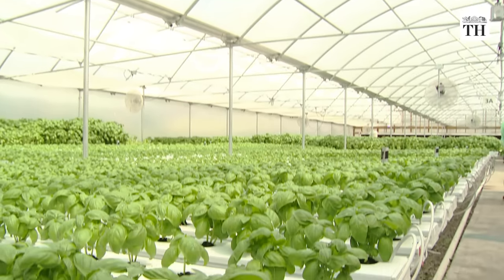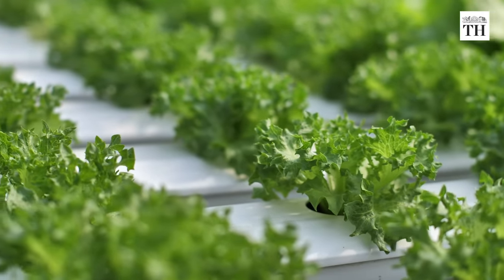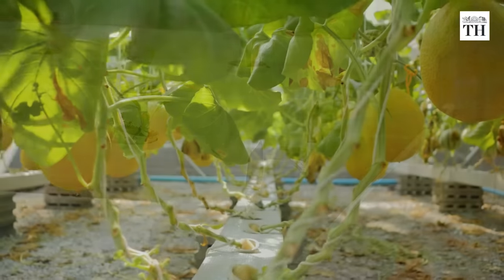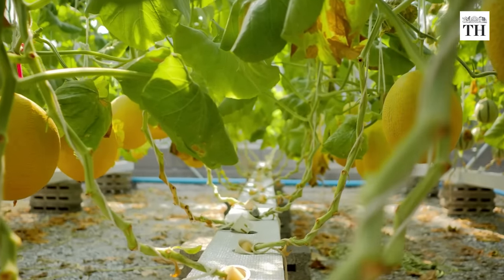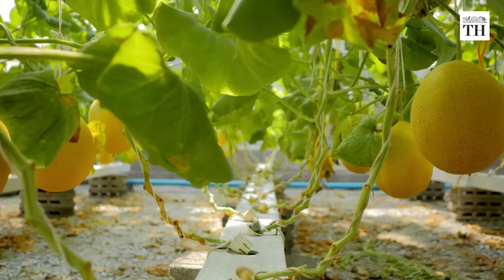Hydroponics is a method of growing plants, usually crops, without soil. In this method, the crops or plants are grown on water rich in essential nutrients. According to studies, plants grown hydroponically grow faster and healthier than plants grown in the soil.